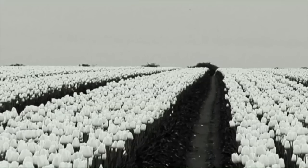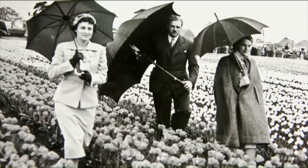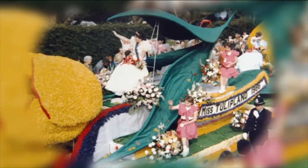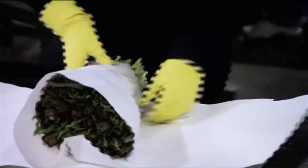The British tulip industry only began in 1907, with 100 bulbs brought to Spalding from the Netherlands. But since the 1980s it's been in decline, out-competed by the Dutch, who have developed a mastery of tulip production that few can rival.